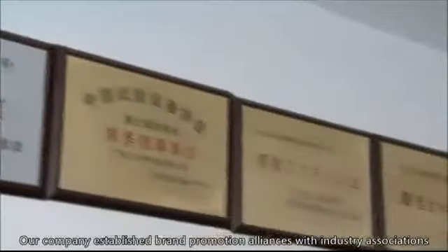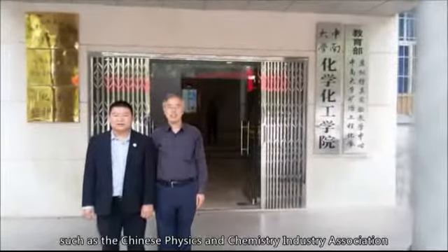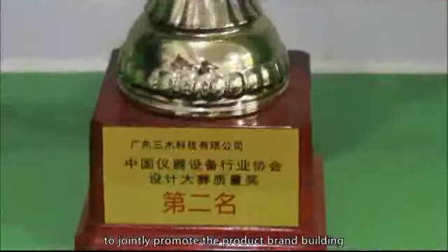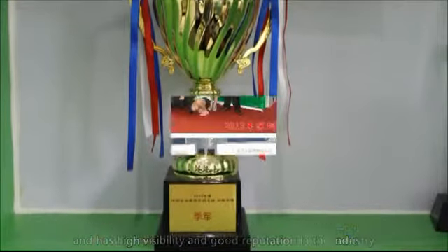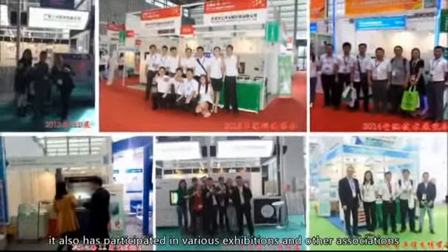2. Brand Strategy: Our company established brand promotion alliances with industry associations, such as the Chinese Physics and Chemistry Industry Association and the China Battery Industry Association, to actively promote product brand building, and has high visibility and good reputation in the industry. It has also participated in various exhibitions and other associations.